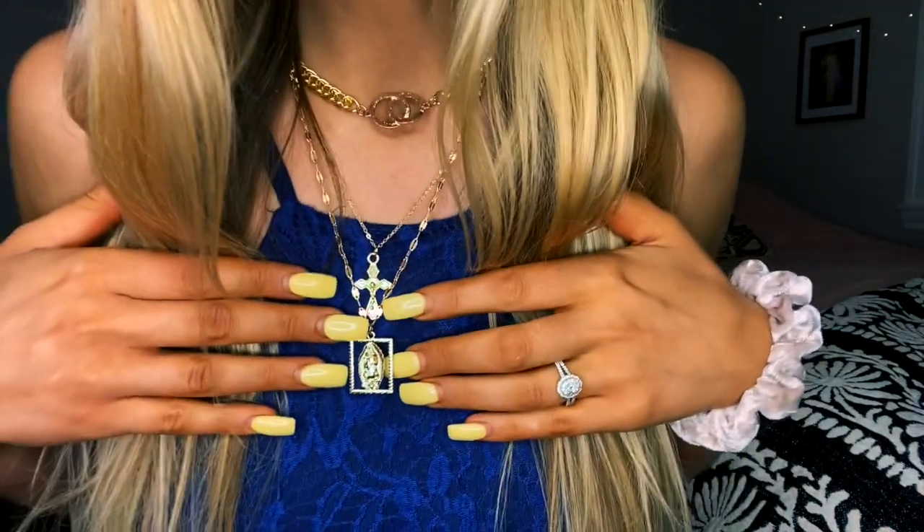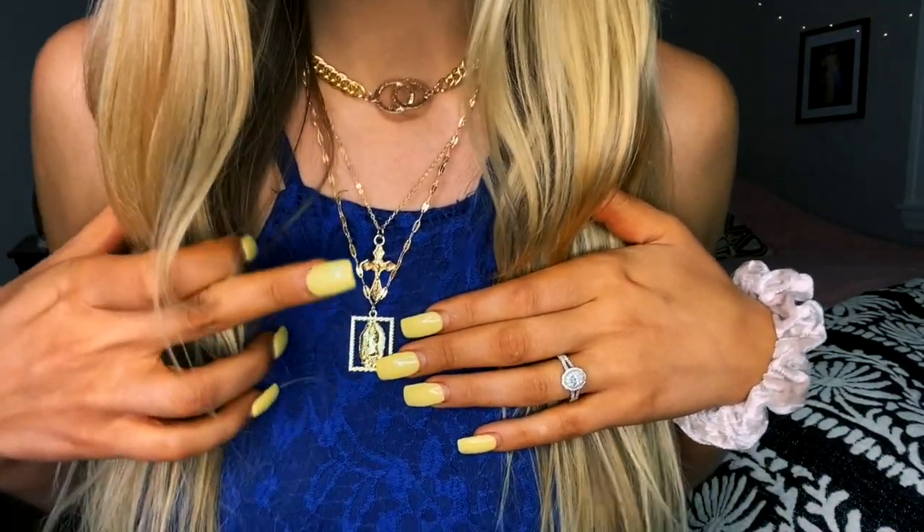This is the first time I'm wearing this necklace on my YouTube channel. I'll show you guys up close — it's really, really pretty. It's Our Lady of Guadalupe at a cross.